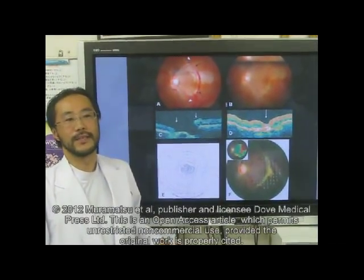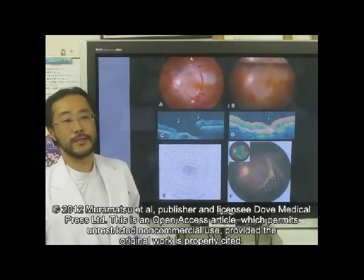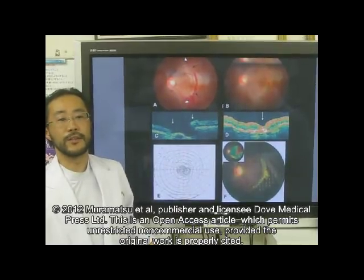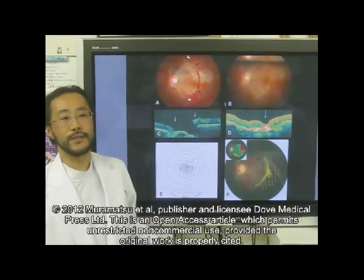Hello, I'm Daisuke Muramatsu. I'm an assistant professor of Tokyo Medical University, Department of Thermology in Japan. Here, we want to show the rare case of traumatic chorio-retinal rupture that was treated successfully with early vitrectomy.